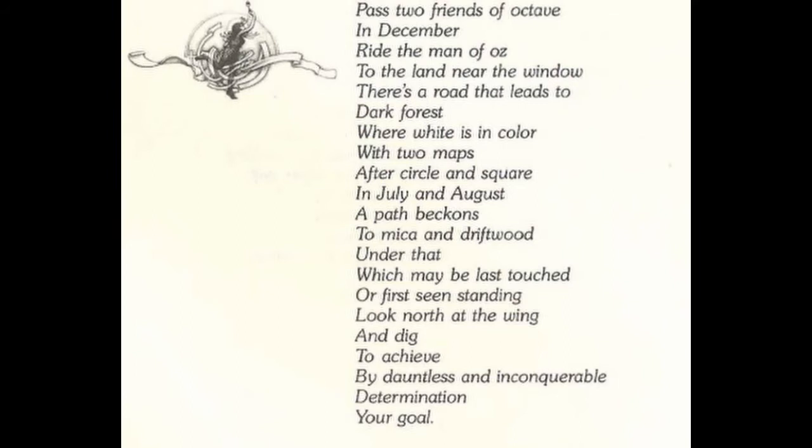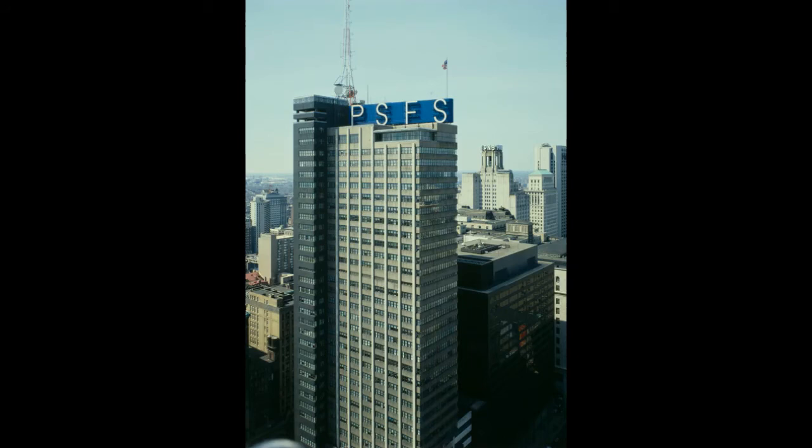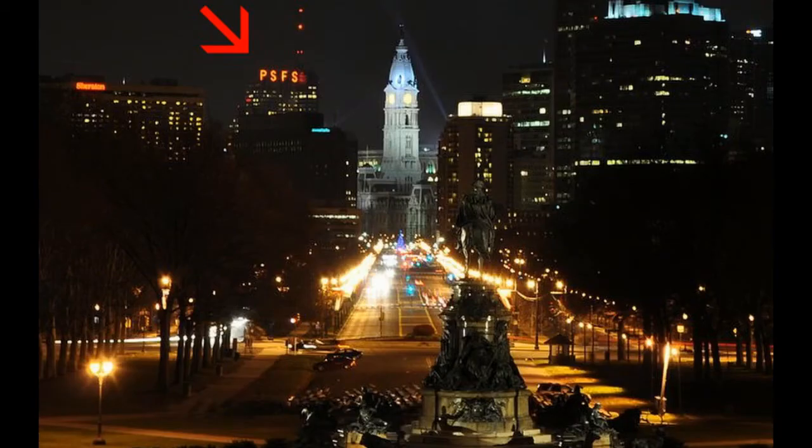Now the verse continues with "To the land near the window." This was a hard one, but I finally came up with something. There is a famous modern art photograph taken in Philadelphia in 1939, now in a museum in San Francisco, named The Open Window. It was taken from one of the highest floors of the PSFS building in Philadelphia — a national historic landmark called the United States' first modern international-style skyscraper. If we put ourselves in the shoes of someone who lived in 1982, there were not as many skyscrapers as today, so this was one of the highest buildings in the city.